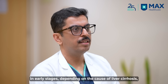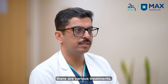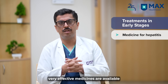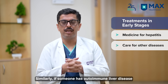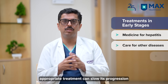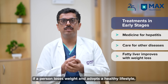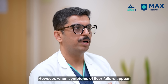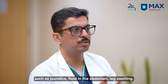In the early stage of liver cirrhosis, depending on the cause, there are various treatments. For example, for someone with viral hepatitis B or C, very good medicines are available these days that slow down the progress of the disease. Similarly, for autoimmune or metabolic liver disease, treatment slows down the progress. In fatty liver-associated liver disease, if someone loses weight and adopts a healthy lifestyle, we can slow down the progression.